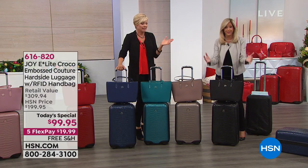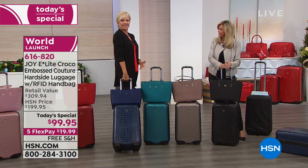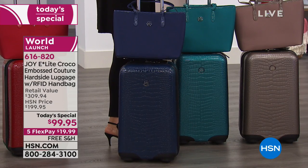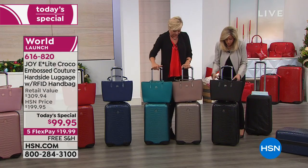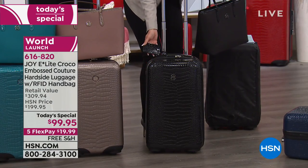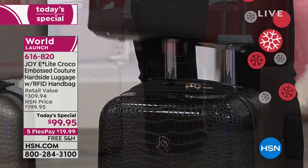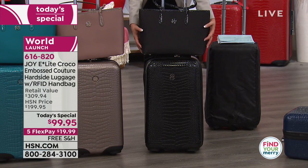You're getting everything. You're getting a gorgeous handbag. It is stunning to look at — just walking through an airport like this makes you feel first class. Let's do the colors first. You're getting the beautiful handbag, this gorgeous croco luggage tag — some of these designer luggage people charge you hundreds of dollars for a luggage tag — and this gorgeous tough-tech croco handbag.